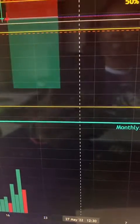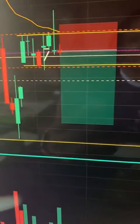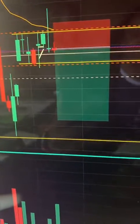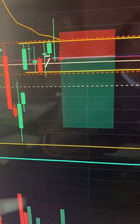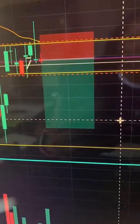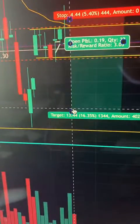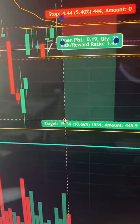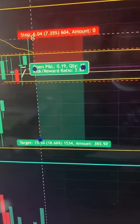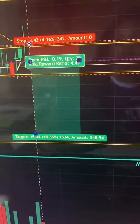On Square, price kept dancing around this area and eventually I got stopped out for a $65 loss, mainly because I didn't want to give the market too much of my money, so I used a tighter stop loss. Square didn't really do anything — I had my original stop higher up but moved it down, and once I saw it wasn't moving I just went ahead and closed it because it was a waste of time.